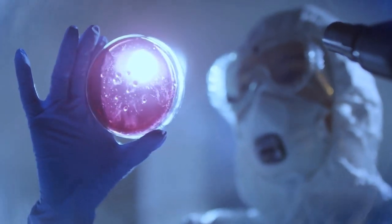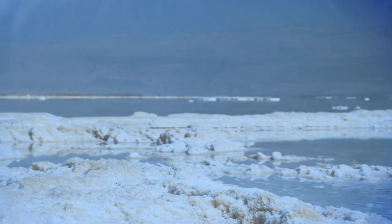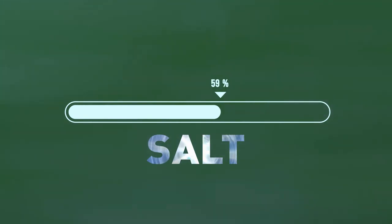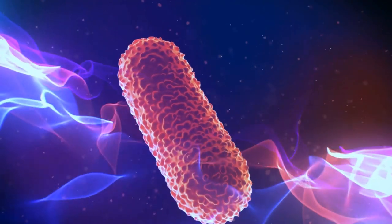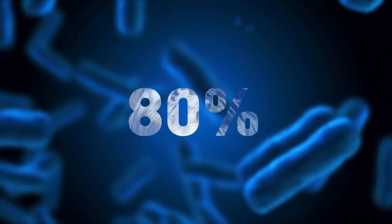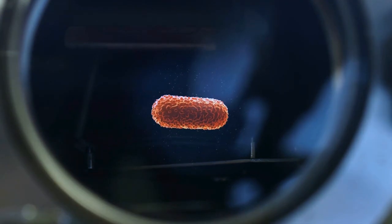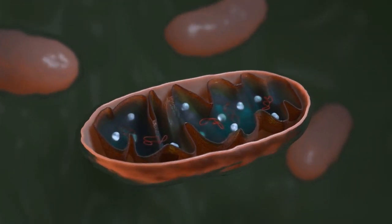But why is halobacterium such a tenacious survivor? It turns out it naturally lives in inhospitable places like ultra-salty bodies of water, such as the Dead Sea, where most sea life would quickly shrivel up and fade away. Halobacterium has evolved to cope with this salty lifestyle, which could explain why it's so good at surviving radiation and other types of damage. In some experiments, researchers exposed halobacterium cells to beams of intense UV radiation that would have destroyed most microbes, yet 80% of the halobacterium survived and went on living and reproducing just fine.